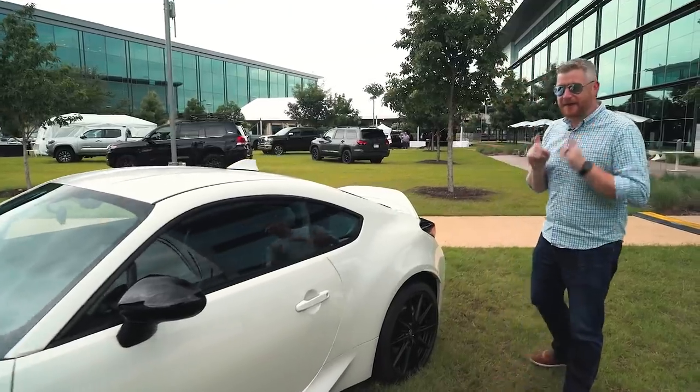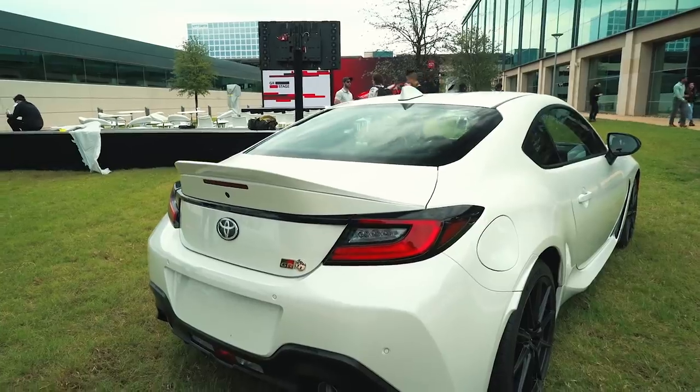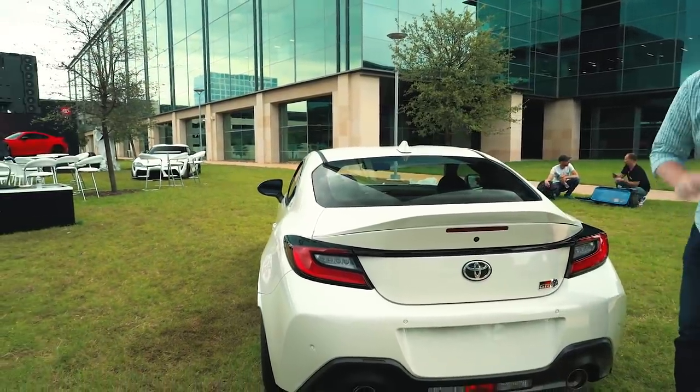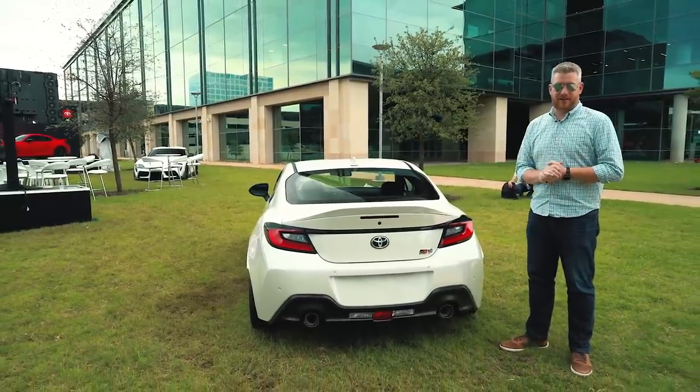Out back is my favorite detail — you get this massive spoiler, another touch from the Supra. It looks good. I like the GR badge here, and I like that it's on the trunk instead of on the bumper like it is on the Supra. That is good positioning. Overall, this is a better-looking vehicle.